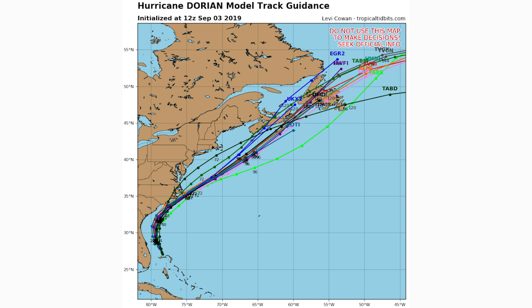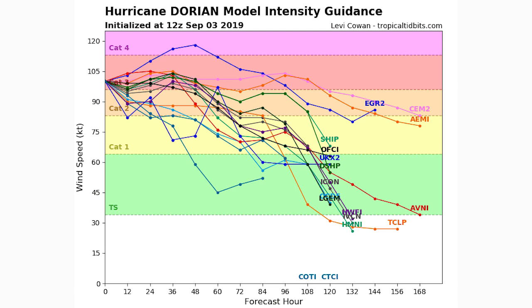Looking at our intensity guidance, we are at a weak category three status. The models tend to maybe intensify it more and then eventually weaken it as it heads north. But some models have it maintaining category three status for quite a while and even intensifying to a middle category three.